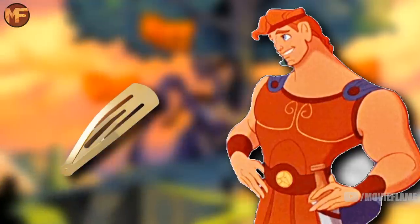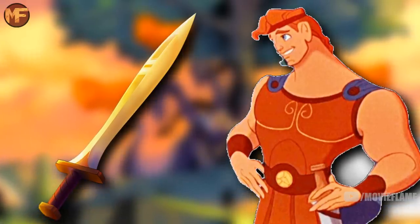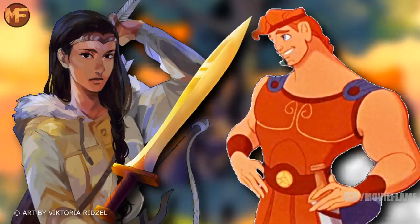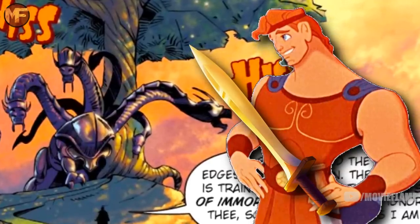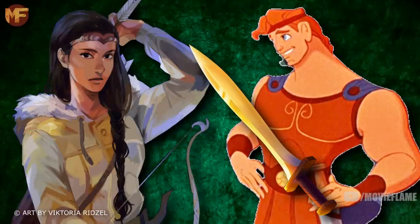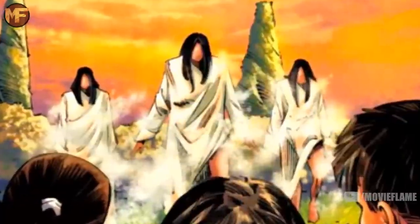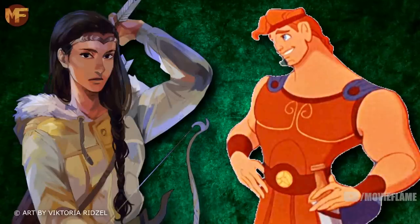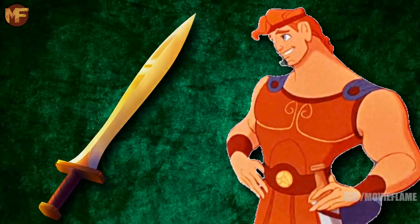When Hercules took the hairpin, it grew longer and heavier until it took its celestial bronze form. He said the sword was well balanced and asked what he should name it, but Zoe said it already had a name — Anaklusmos, meaning 'the current that takes one by surprise,' because before you know it you have been swept out to sea by the riptide. Hercules ended up failing to defeat Ladon with Riptide, but still completed his quest when Zoe again betrayed her family and told Hercules how to trick her father to get a golden apple.